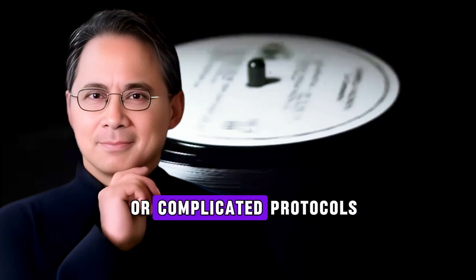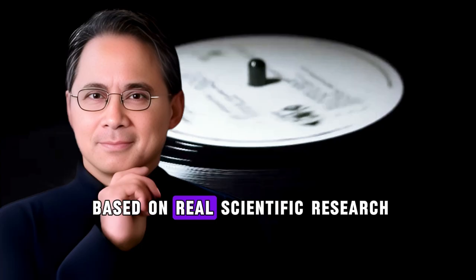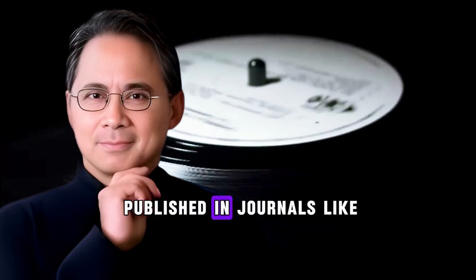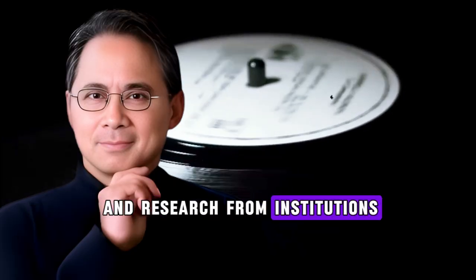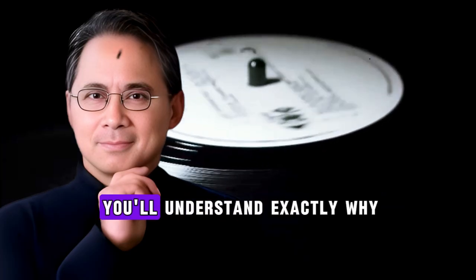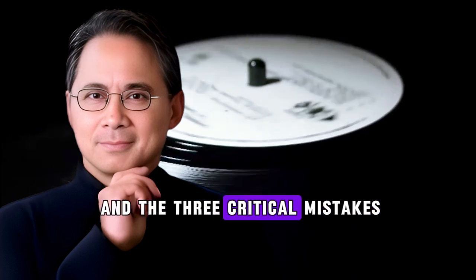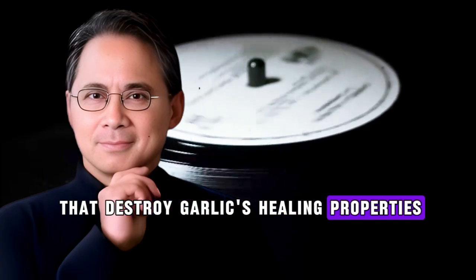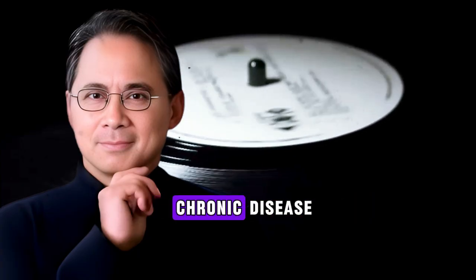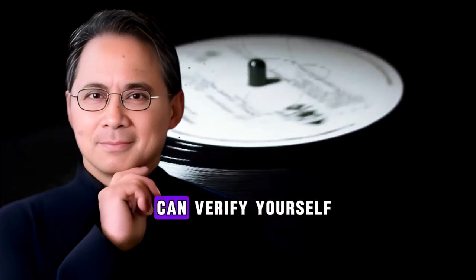This isn't about supplements or complicated protocols. This is about understanding how two everyday foods work together based on real scientific research — peer-reviewed studies published in journals like Planta Medica and research from institutions including Oregon State University's Linus Pauling Institute. By the end of this video, you'll understand exactly why garlic alone isn't enough, what you need to add to multiply its benefits, and the three critical mistakes that destroy garlic's healing properties before they reach your bloodstream. I'm a health educator who researches evidence-based approaches to chronic disease. I don't sell supplements — what I share is rooted in peer-reviewed research that you can verify yourself.